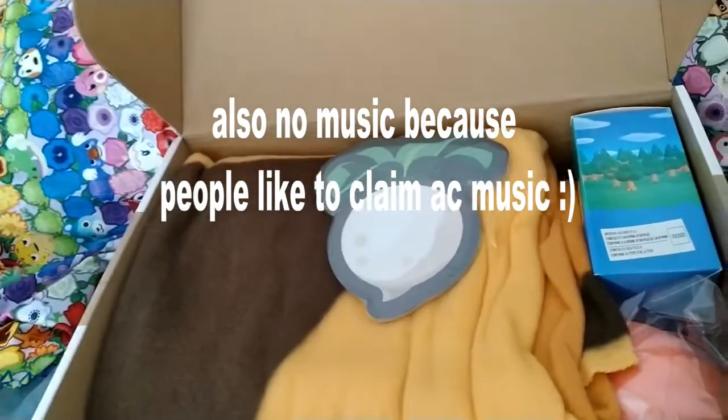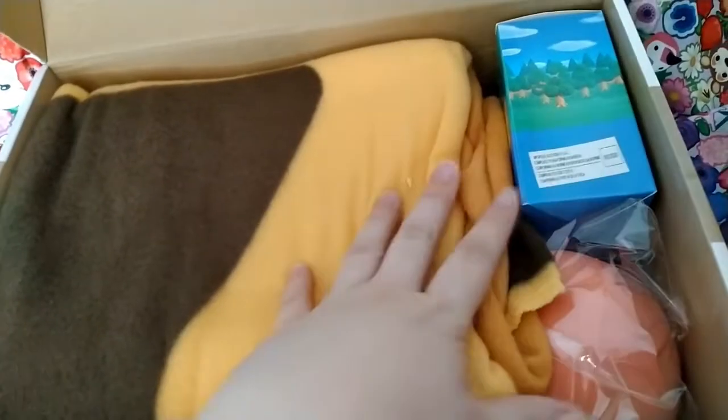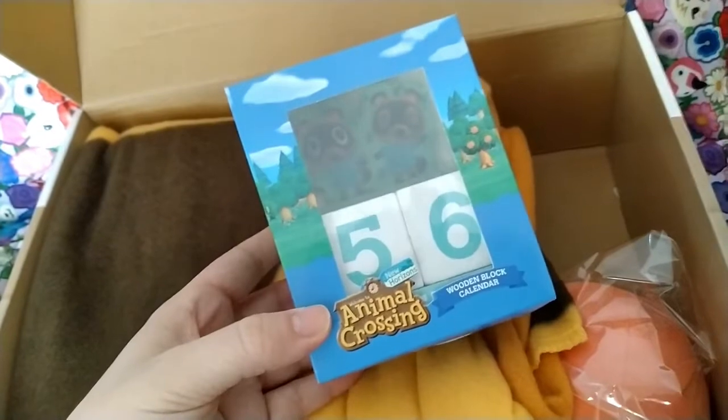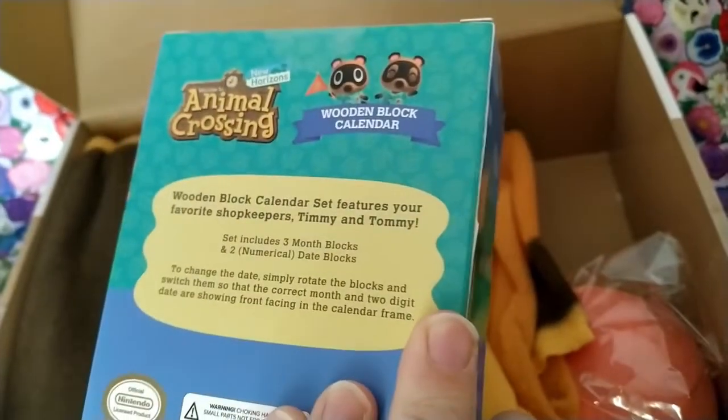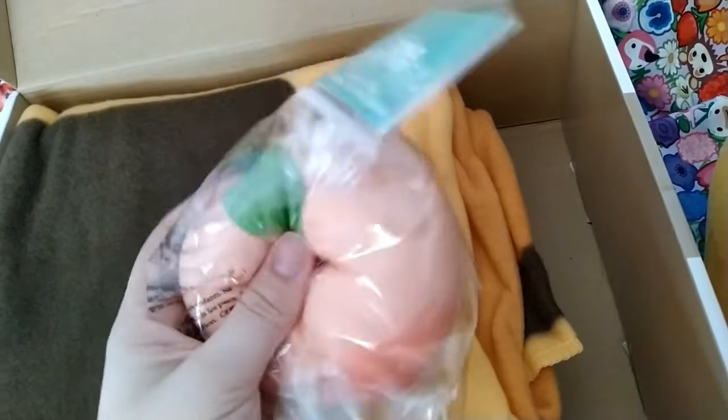You can purchase this in Australia through EB Games for $68, while in America you can possibly find it at Target for $29.99.